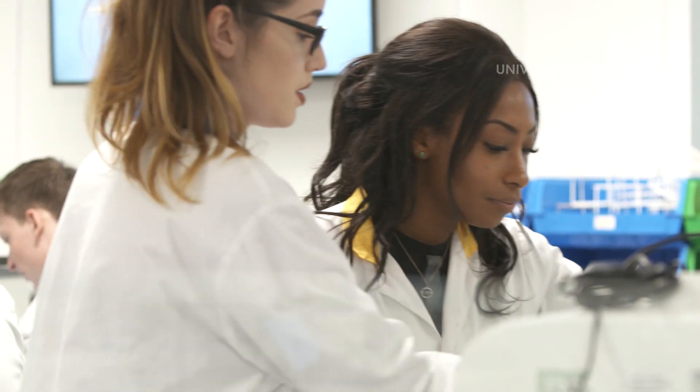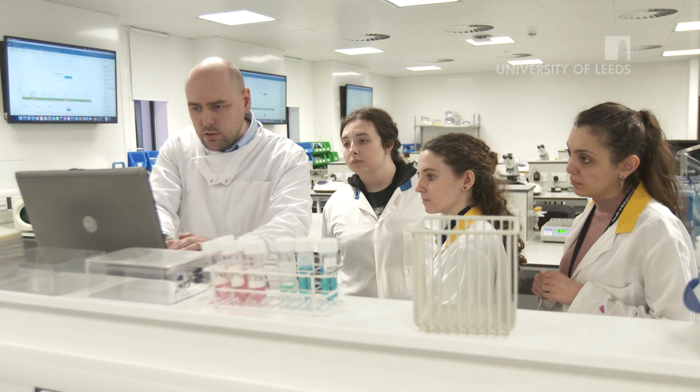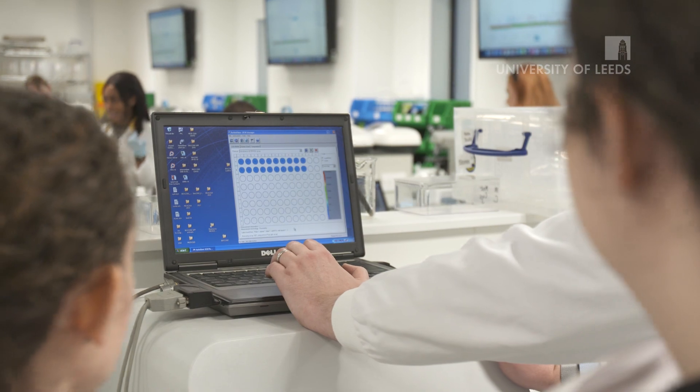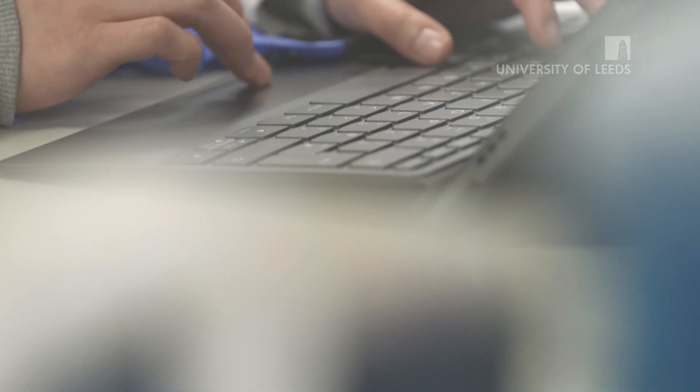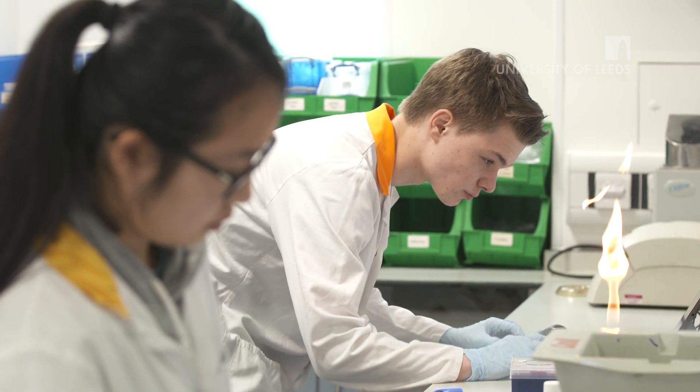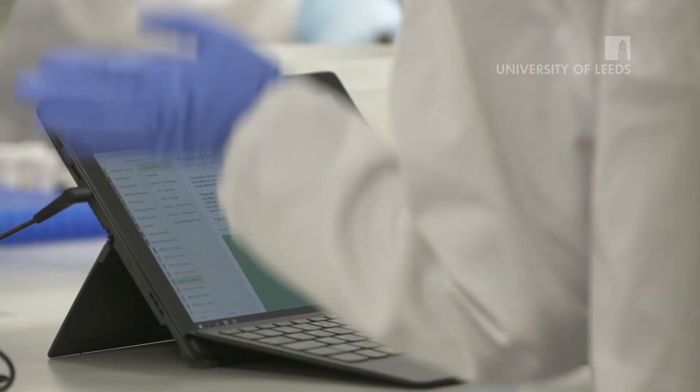Students receive support through the class. Most of the demonstrators are former graduates from the microbiology program at Leeds, so they're already fully aware of the course itself and can give insider knowledge to the students as the practicals are going on. One thing that we're trialling this year is the use of electronic lab books, and this allows us to merge all of the resources on our virtual learning environment, the standard laboratory notebook, and the ability for students to write their own notes — all integrated into one system.